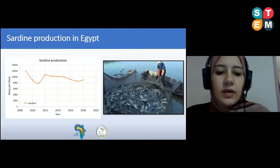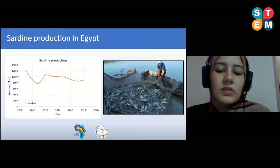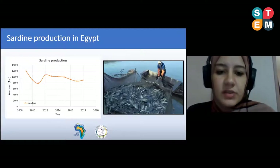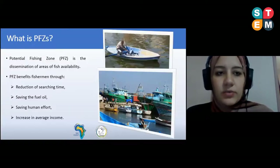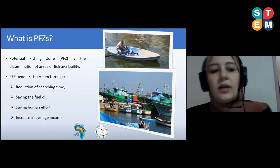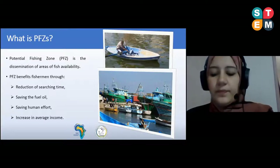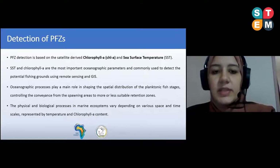We also noticed a reduction in sardine production from 2009 to 2018 in Egypt. This reduction has different causes — possibly policy processes or other reasons — and this attracted our interest in this research. We use Earth observation data to detect potential fishing zones, which show fish availability or areas with the highest fish concentration. This service benefits fishermen by reducing searching time, saving fuel and human effort, and increasing income.